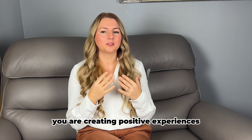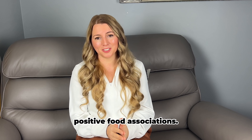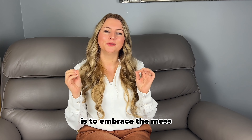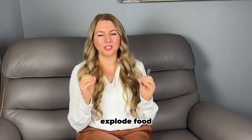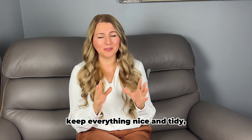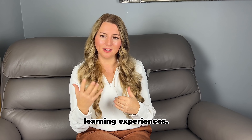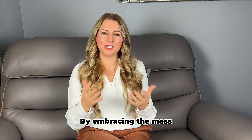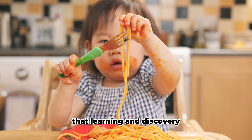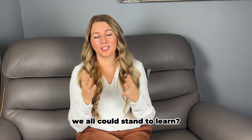By following these tips, you are creating positive experiences and establishing positive food associations. My action step for you is to embrace the mess and let your baby be explorative in their own way. I know how tempting it can be to try controlling the mess and keep everything neat and tidy, but doing so can actually rob baby of valuable learning experiences. By embracing the mess, you are sending a powerful message to your baby that learning and discovery are more important than perfection.